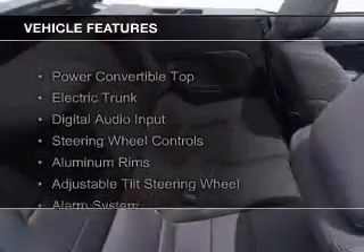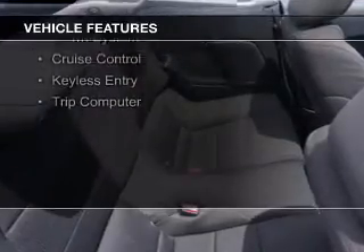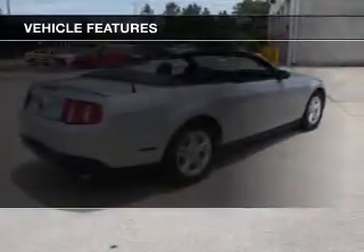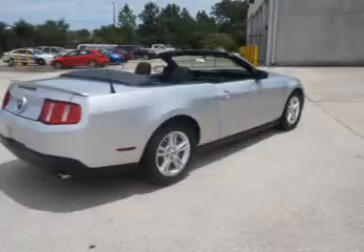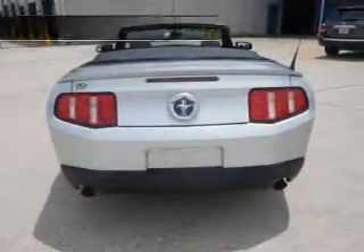The features include a power convertible top, electric trunk, digital audio input, steering wheel controls, aluminum rims, an adjustable tilt steering wheel, an alarm system, cruise control, keyless entry, and a trip computer.